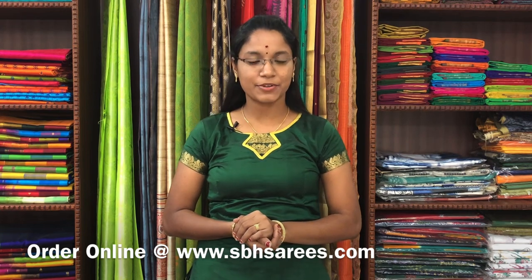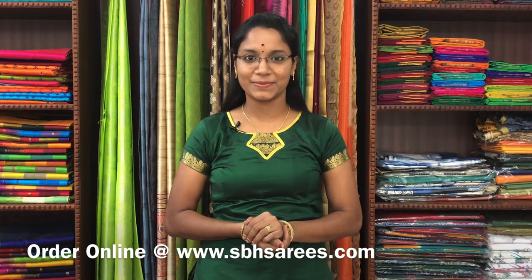In today's video, we are going to see about Kuppadam Silk Cotton Sarees and Korvai Silk Cotton Sarees. All these sarees are uploaded on our website at www.sbhsarees.com. On behalf of New Year and Pongal sale, we are uploading 10% discount on all the pure silk sarees and 5% discount on all the silk cotton and other varieties of sarees.